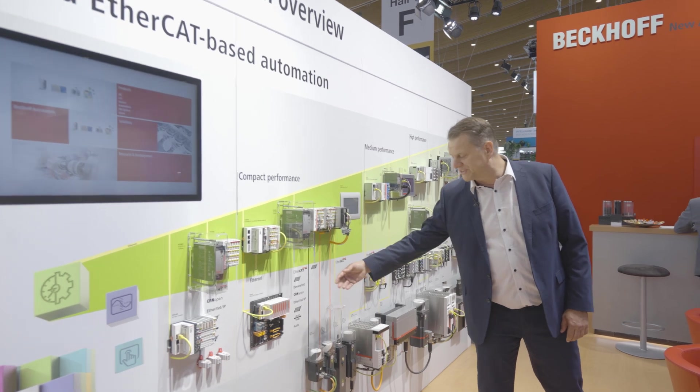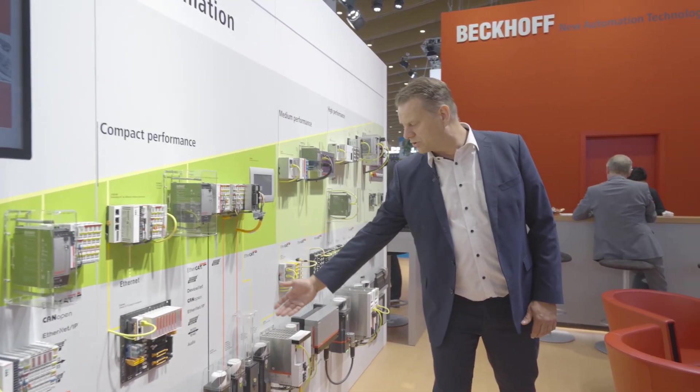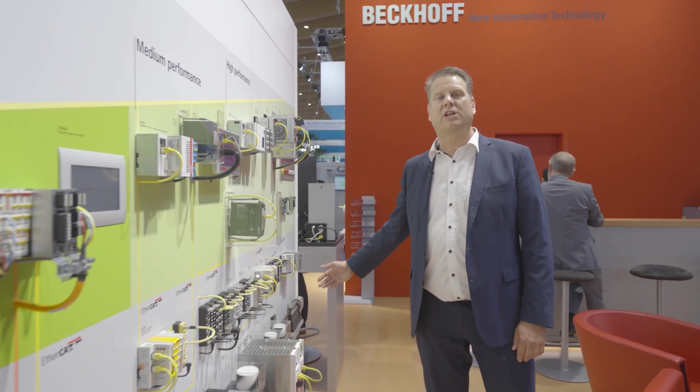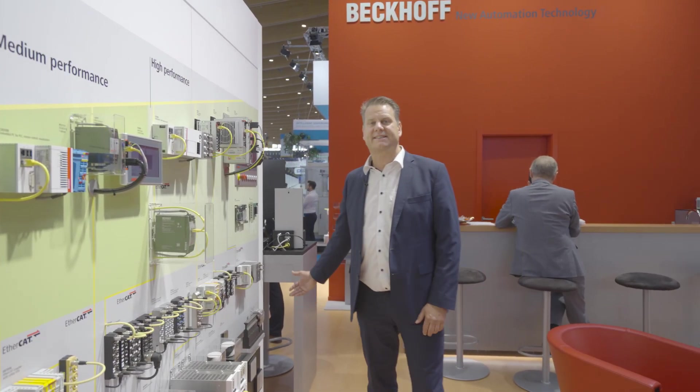As far as motion goes, we show from stepper motors to servo motors to spindle integrated motors, all the way up to linear motion technology like the XDS system.